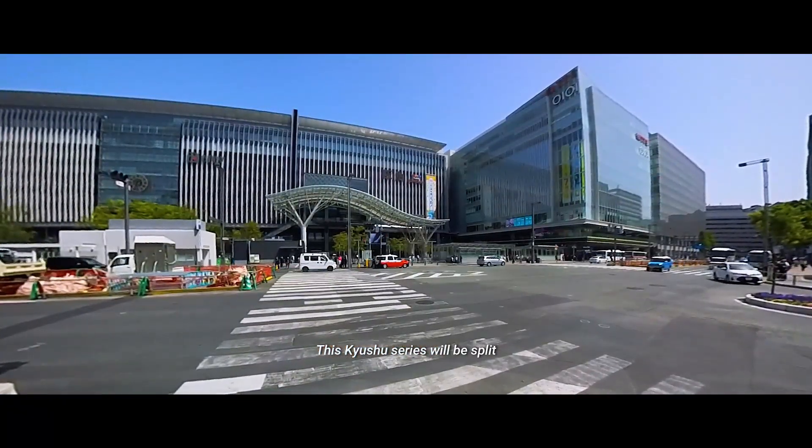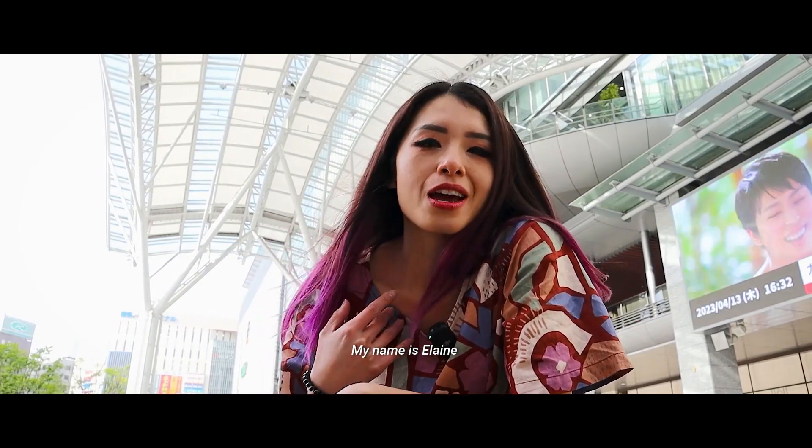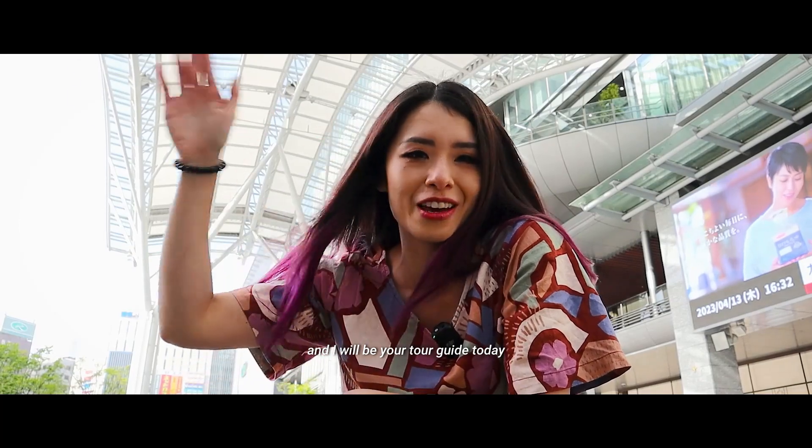This Kyushu series will be split in three parts. In part one we will be exploring Fukuoka and Kurokawa. Welcome aboard to Kyushu. My name is Elaine and I will be your tour guide today.